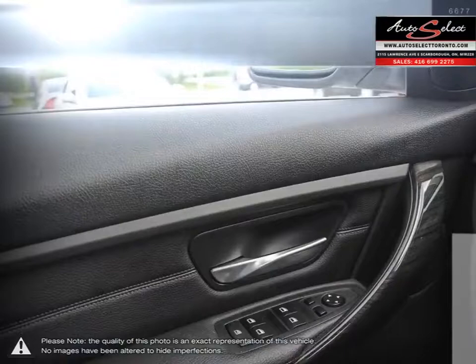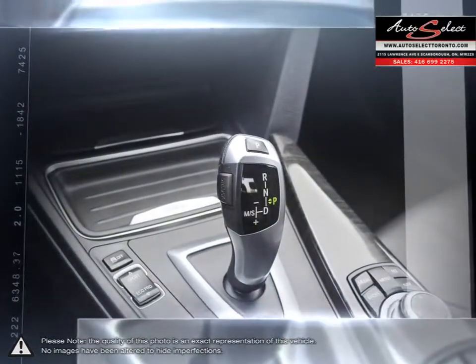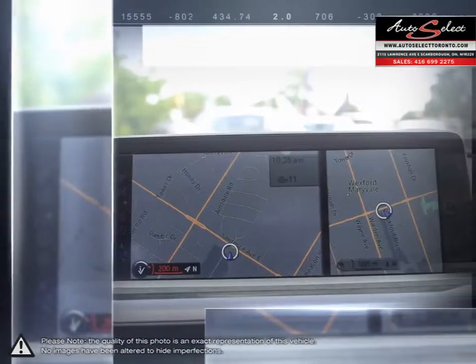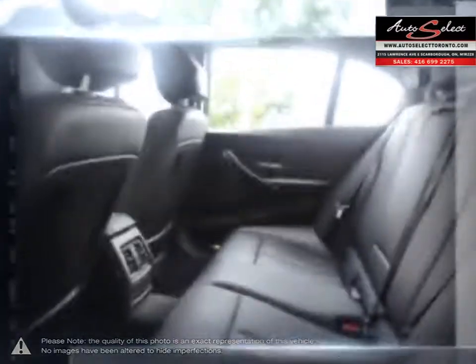Auto financing is our specialty, dealing with all types of credit situations, whether it be good or bad, new or limited — we get things done. We have the financing resources that can help meet your needs. Please browse our online inventory, schedule a test drive, and investigate our creative financing options. You can also request more information about a vehicle using our online website or by calling 416-699-2275.